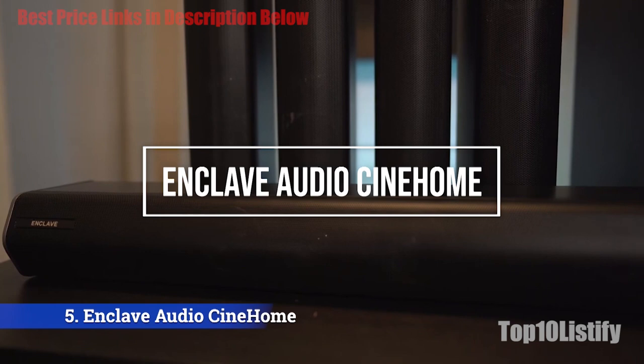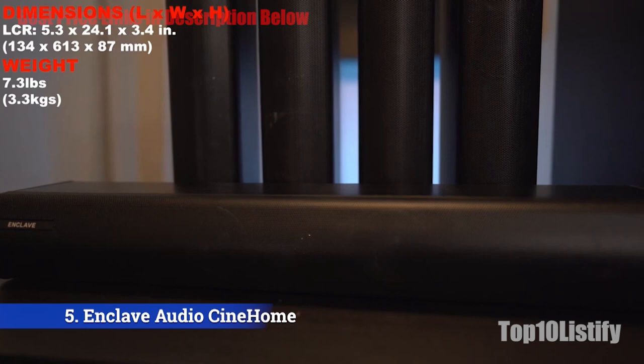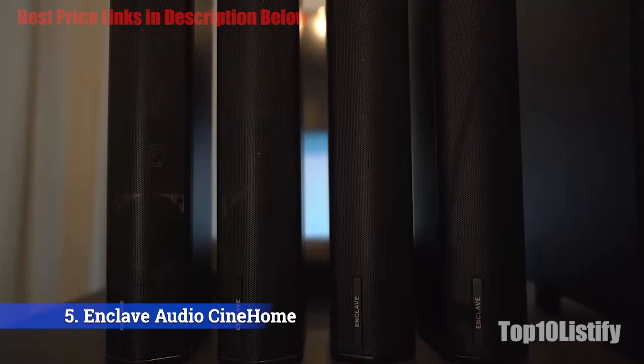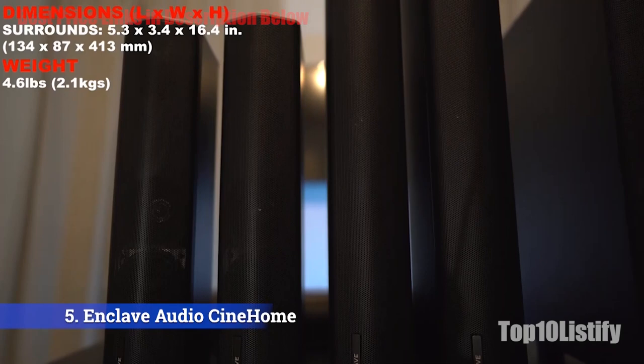Number 5: Enclave Audio SynHome Pro Home Theater System. If you are looking for one of the best wireless surround sound systems around, then you will be excited by this option. The Enclave Audio SynHome Pro 5.1 Home Theater System has no wires to connect the speakers to the main unit at all. Plus, it delivers uncompressed high-resolution audio which should satisfy many audiophiles out there.